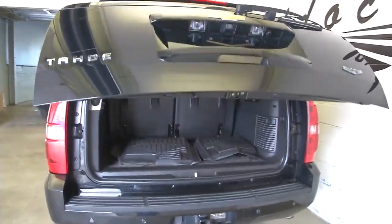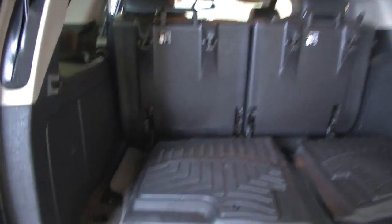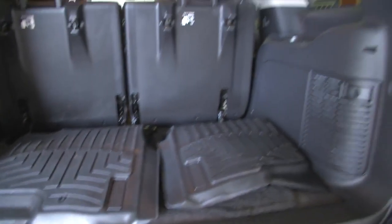Really good condition. The vehicle is ready to tow. One touch and the back end opens up. WeatherTech mats. Third row seating is folded up right now.